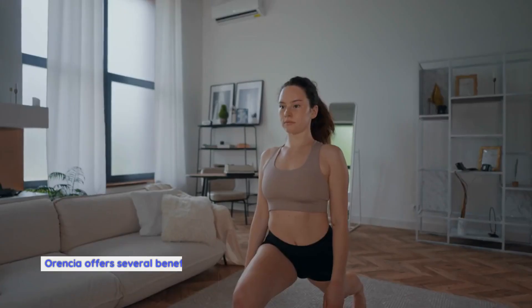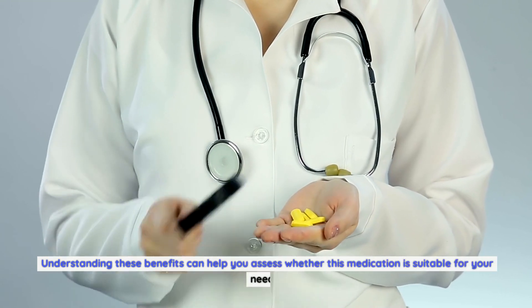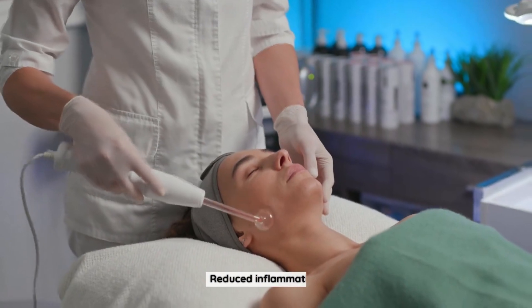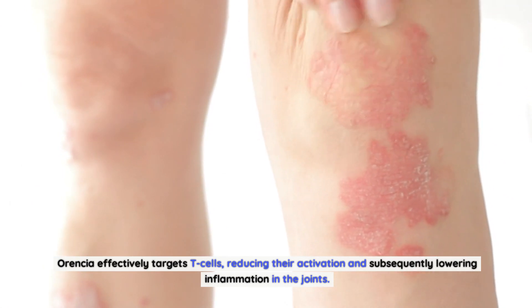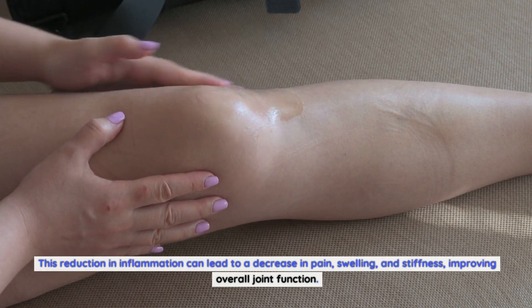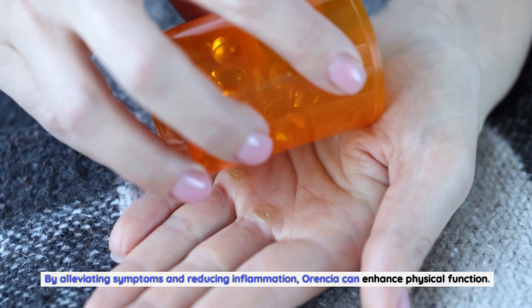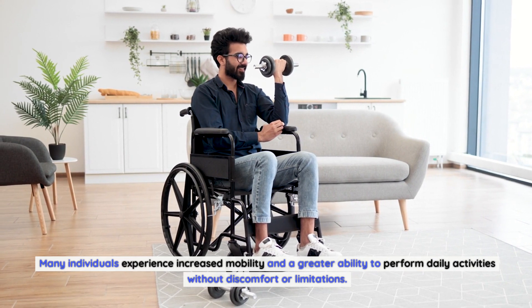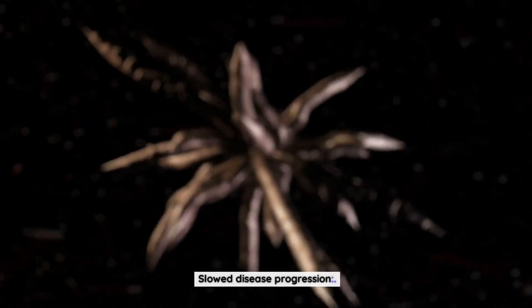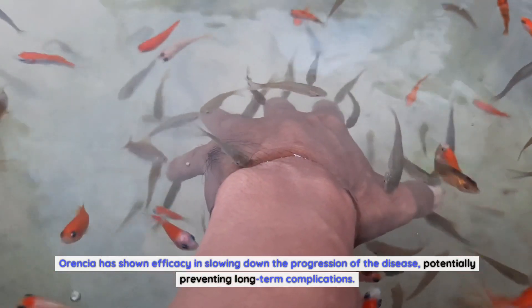Benefits of using Aurensia. Aurensia offers several benefits for individuals suffering from rheumatoid arthritis and other related conditions. Reduced inflammation: Aurensia effectively targets T cells, reducing their activation and subsequently lowering inflammation in the joints. This reduction in inflammation can lead to a decrease in pain, swelling, and stiffness, improving overall joint function. Improved physical function: by alleviating symptoms and reducing inflammation, Aurensia can enhance physical function. Many individuals experience increased mobility and a greater ability to perform daily activities without discomfort or limitations. Slowed disease progression: rheumatoid arthritis is a progressive disease that, if left untreated, can lead to joint damage and disability. Aurensia has shown efficacy in slowing down the progression of the disease, potentially preventing long-term complications.